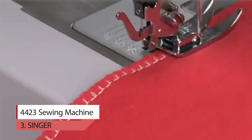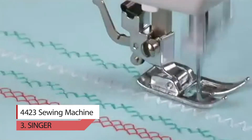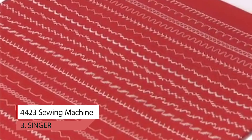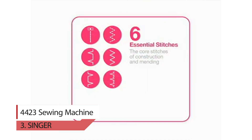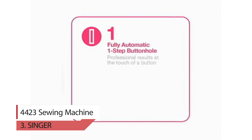With a heavy metal interior frame, stainless steel bed plate, extra high sewing speed, and powerful motor, this sewing machine can sew through a variety of heavyweight fabrics and provides long-lasting stability. A variety of accessories are included: all-purpose foot, zipper foot, buttonhole foot, button sewing foot, seam ripper, quilting guide, needles, bobbins, screwdriver, and more. A soft-sided dust cover is also included in the package.